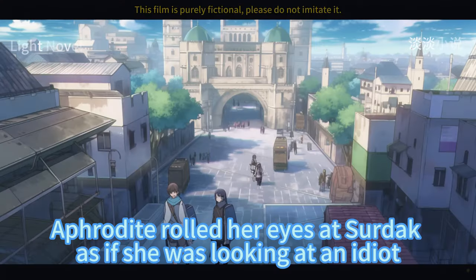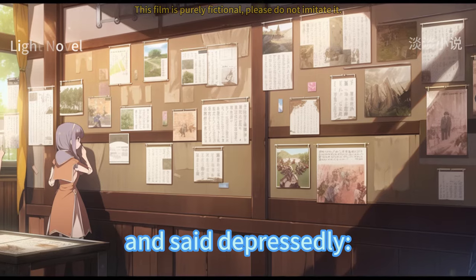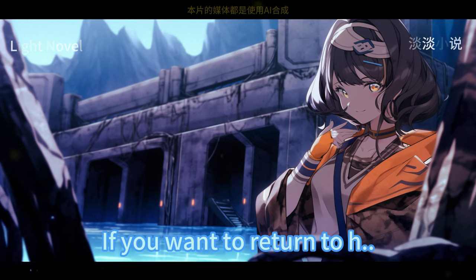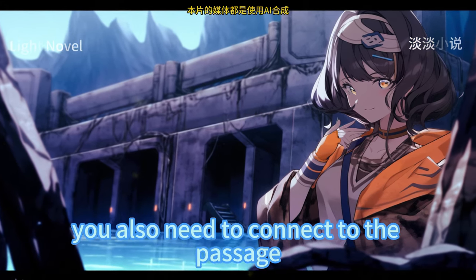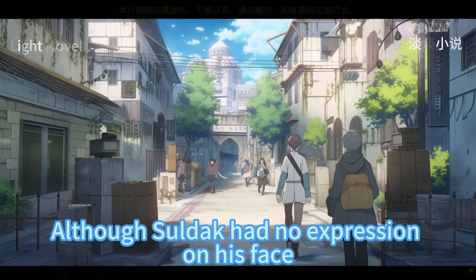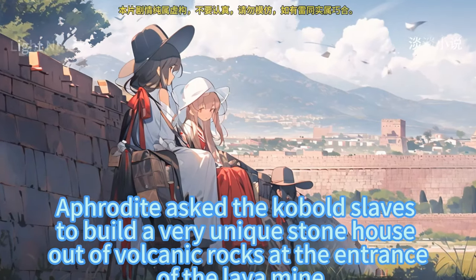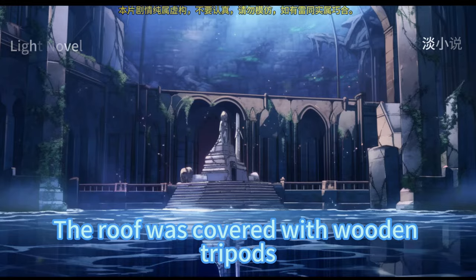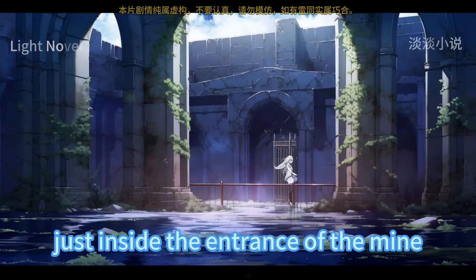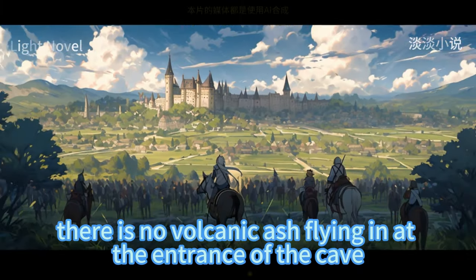Aphrodite rolled her eyes at Sirdak, reached out and patted her shoulder blades, and said, 'These wings have been chopped off. How can I still go back? Besides, if you want to return to hell, you also need to connect the passage — it's not like you can just go back.' Although Sirdak had no expression on his face, he was relieved. Aphrodite had kobold slaves build a very unique stone house out of volcanic rocks at the entrance of the lava mine, with a wooden roof. Since the wind in the lava mine blows from inside, there is no volcanic ash at the entrance.